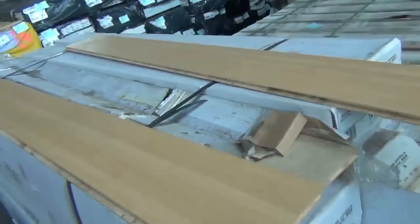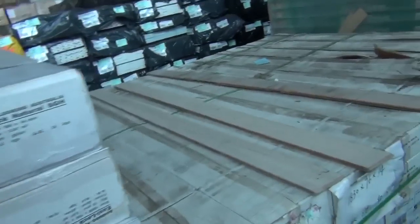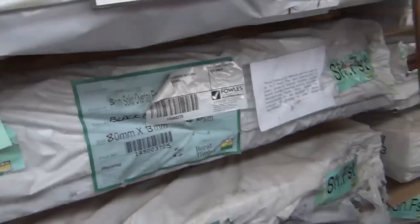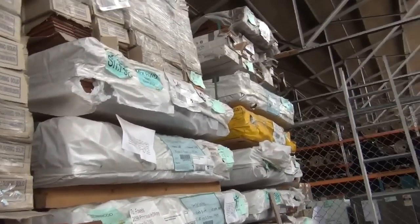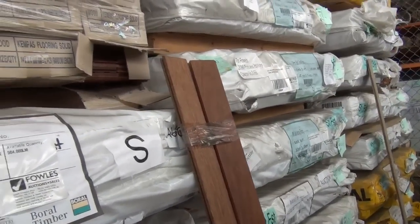A pallet of bamboo and natural flooring there — one lot, lot 225. Then we've got assorted packs of slimwood overlay flooring and solid timber, a few different species there in an 80 by 13. There's also some 80 by 10 material there as well — good variety of that.